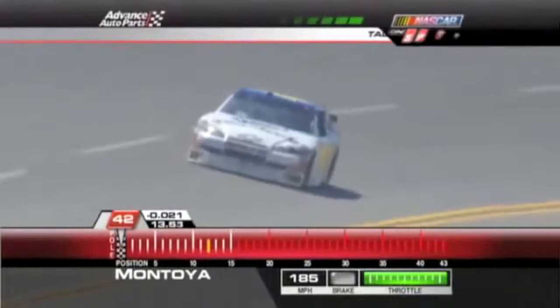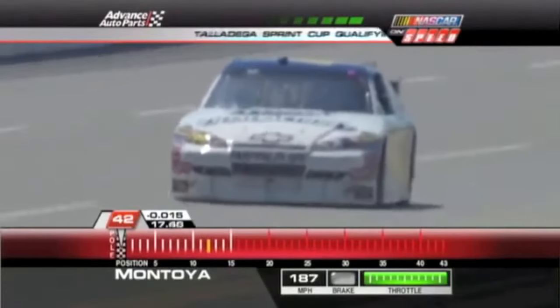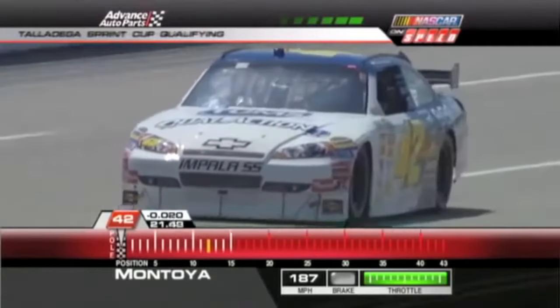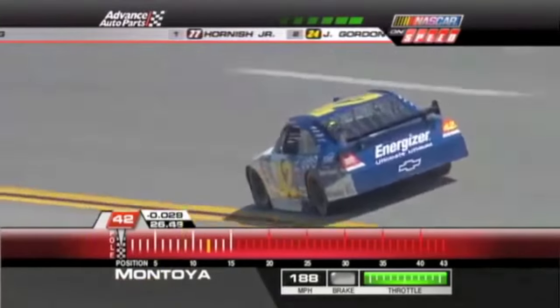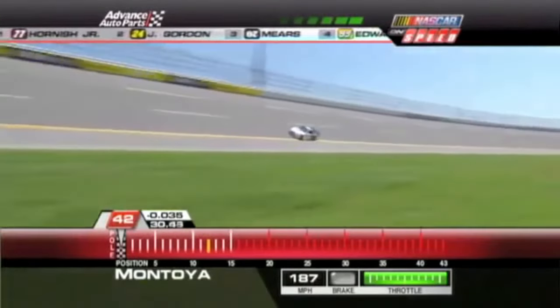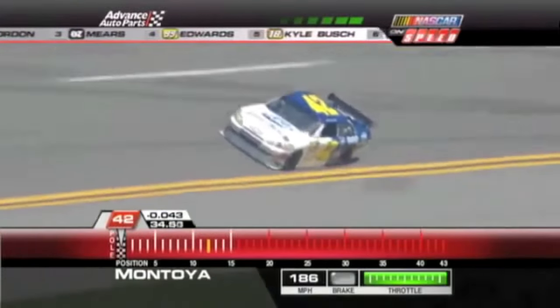These Earnhardt Ganassi cars — if you remember, Martin Truex Jr. sat on the pole for the Daytona 500. That absolutely is the fastest first lap by almost a tenth of a second. Looks like he's going to back it up on lap two. Well, who knows? Maybe they take some of those Tums they've got and send some down to Chad Knaus.